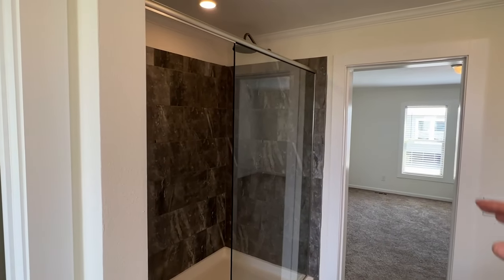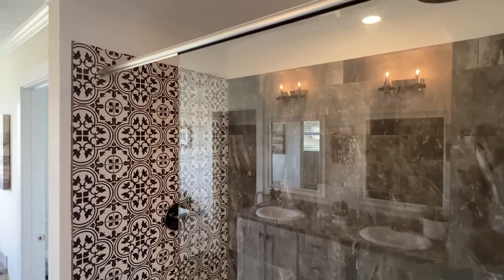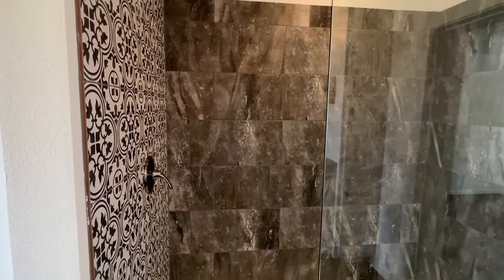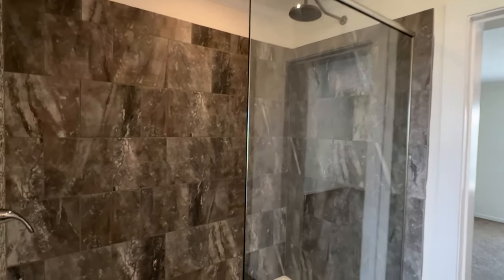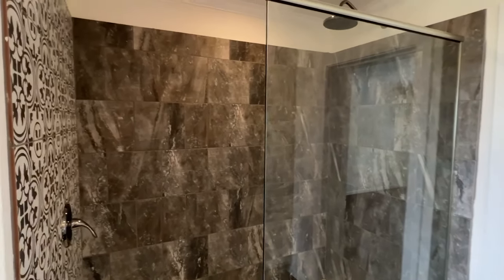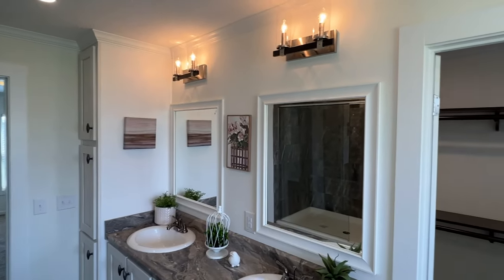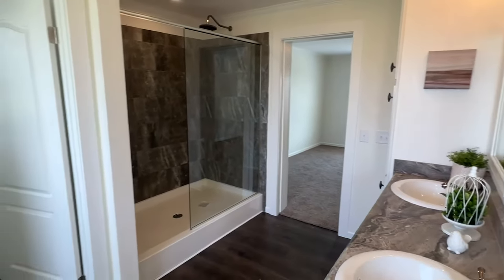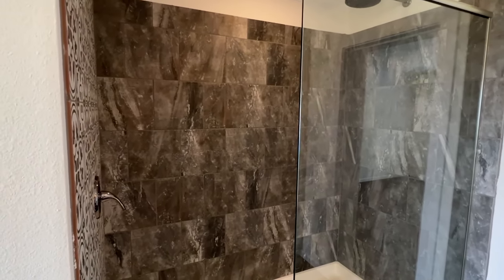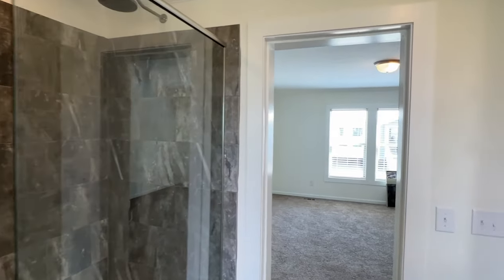Now we're gonna finish things up with a tile shower — they went with two different designs right here. I've actually seen this in some powder rooms in some homes. The floor looks really good as well. This is actually the first one I've done here and we're gonna see a lot of new options as far as tile colors and that kind of good stuff. That's a real big shower. Last thing I'll say — I like that the handle is down here so you don't have to worry about getting your hands wet when you turn it on.